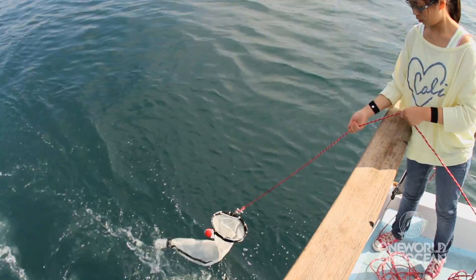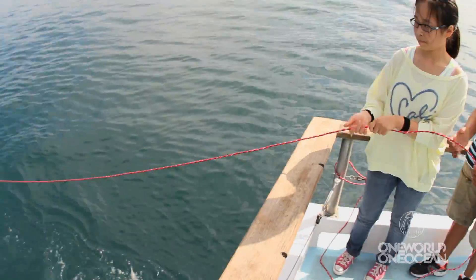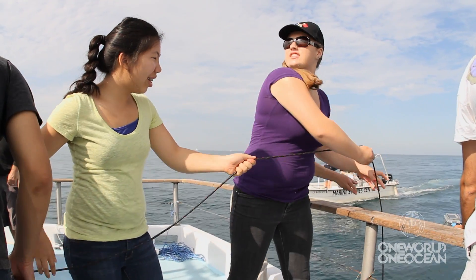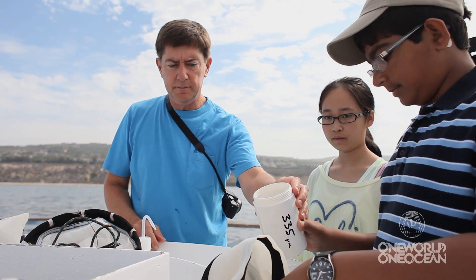Once we get offshore to the Marine Protected Area, we deploy our plankton nets. The students then collect the plankton sample. We anchor at a location where students get a chance to collect the rest of the data.